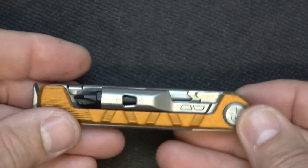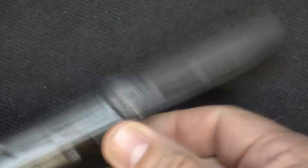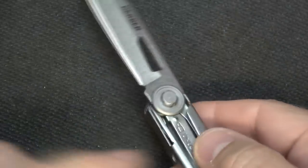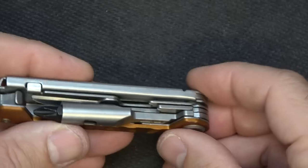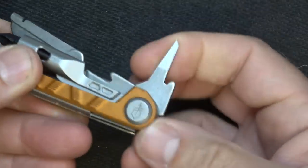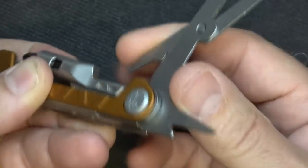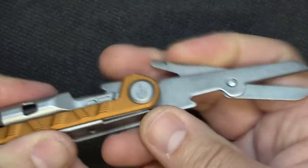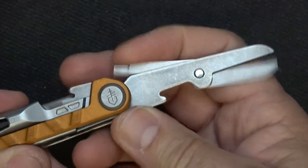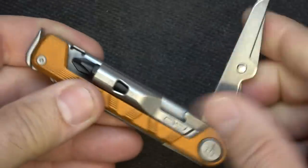It also has a number of other tools — I believe there are seven. We have a knife, just a straight-edge two-and-a-half-inch lock blade. Press it and you can close it. We have a small awl, and also a pair of spring-loaded scissors, which I really like. These do not lock on the outside, but it's a good pair of scissors — really nice, especially for more of an urban-type situation.